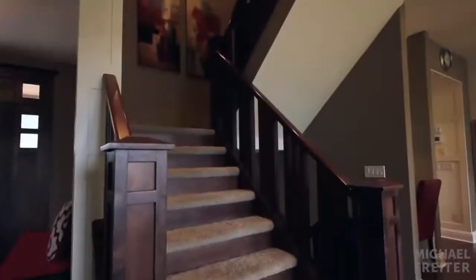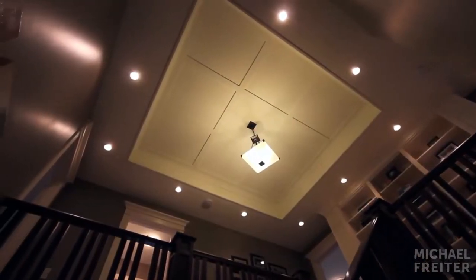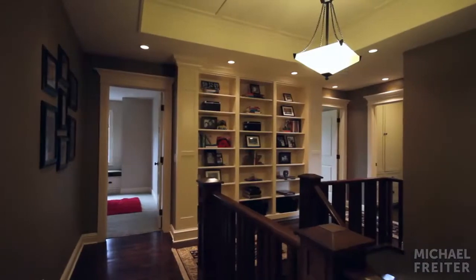Centrally located is the wide stairway that leads to the thoughtfully designed upper floor. Guests will admire the custom ceiling details and envy the built-in custom shelves.